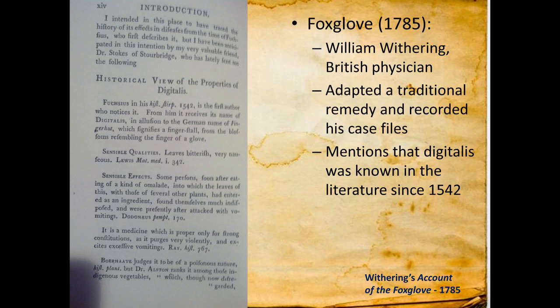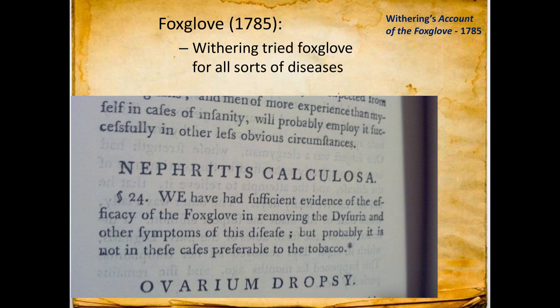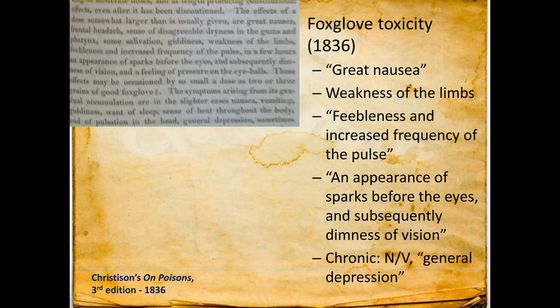Withering wrote about treatments including blood letting, neutral salts, crystals of tartar, squill — they used red squill back in the day — occasional purging, and mercurial diuretics. He also treated kidney stones with foxglove. He gave cases of chronic digoxin toxicity: a patient who took high doses longer than instructed had a pulse down to 40, every object appeared green to his eyes, and he lay in a state approaching syncope, eventually recovering when he stopped. Withering put it as the patient 'began to emerge out of the extreme danger into which his folly had plunged him.' Symptoms included nausea, weakness of the limbs, feebleness, increased frequency of the pulse, sparks before the eyes, and double vision.